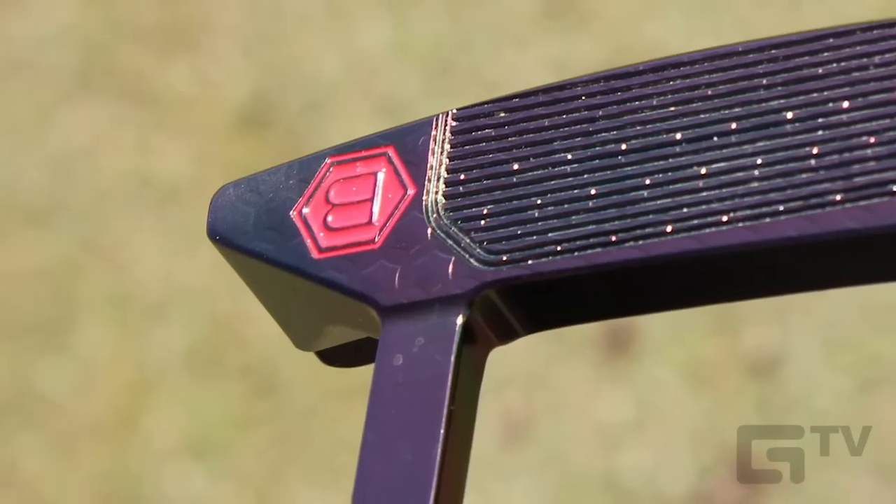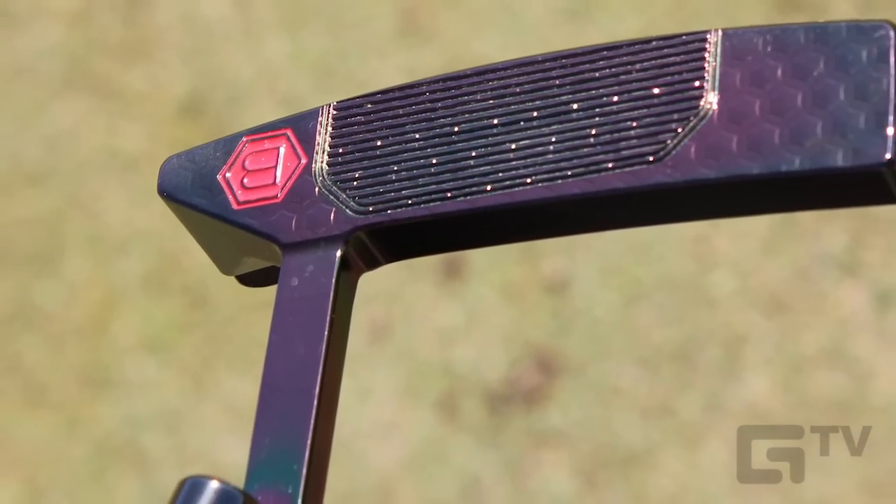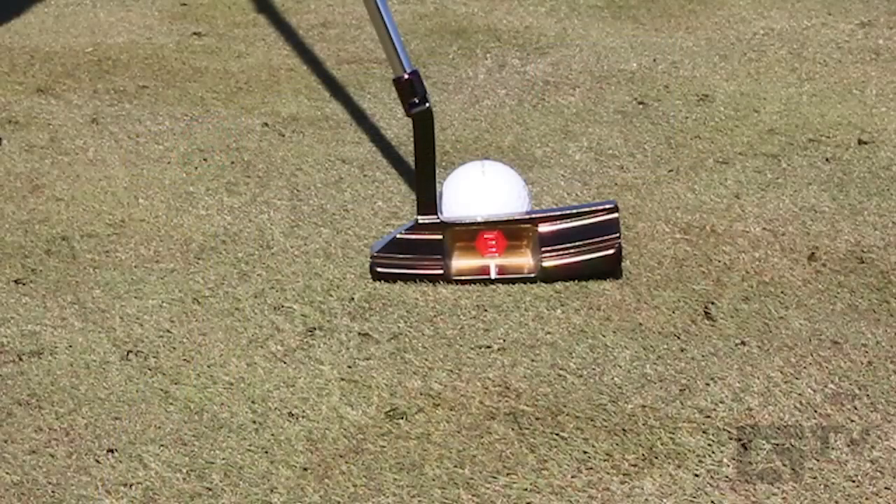These putters also feature Bentonardi's Fit Face, or Feel Impact Technology, which consists of special grooves that are milled right into the face of the putter to generate a distinctively supple feel.